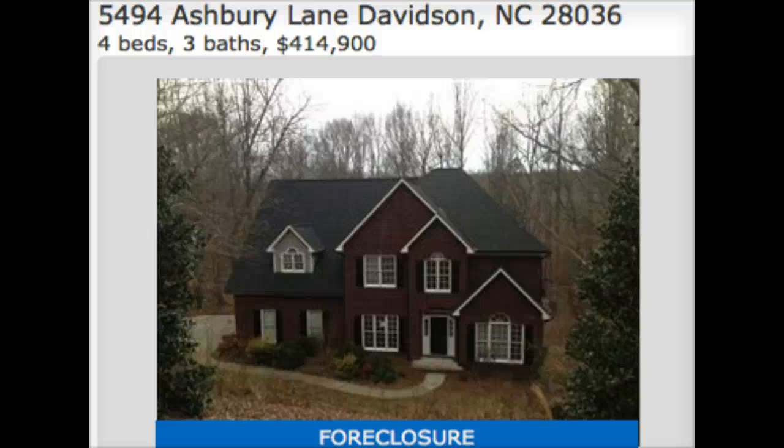Hey there, it's Shannon Pye at LK and Dream Homes and Wilkinson ERA. Good looking foreclosure for you today. Not very many pictures online, unfortunately, for this one.